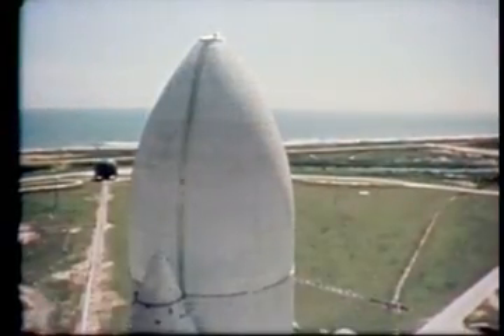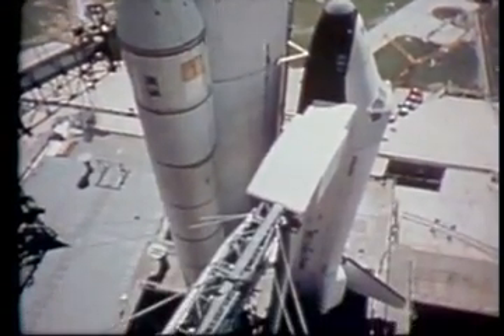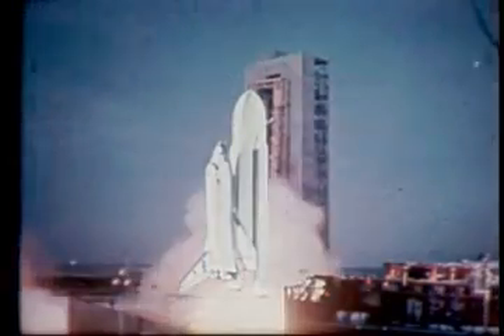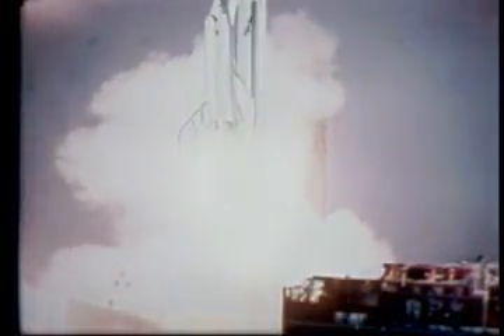17... guidance release... 15, 14, 13, 12, 11, 10, 9 — we have ignition sequence start. When the main engines have reached 90% of full thrust, the solid rocket boosters will ignite and the shuttle will lift off — a combined thrust from all engines of over 7 million pounds, pushing it toward orbit.